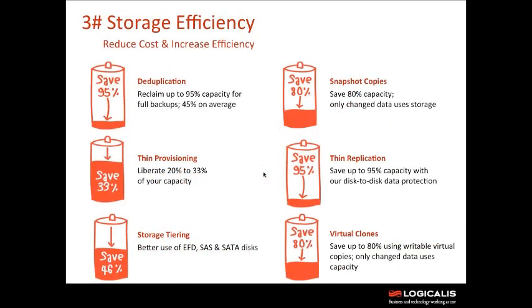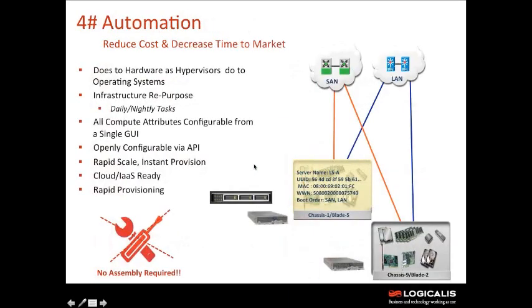Storage efficiency: we don't just want dumb disk anymore. We already know data is growing exponentially, so we want to use storage efficiency technologies — things like deduplication, thin provisioning, and storage tiering — in order to shrink our storage footprints and make our cost per gigabyte or terabyte less. This is where vendors like EMC and NetApp start to outshine from a storage standpoint.